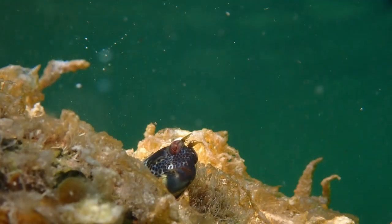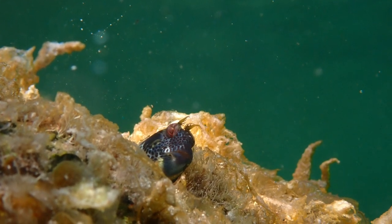As soon as baby Blennies are born, they must go out onto the reef and fend for themselves.